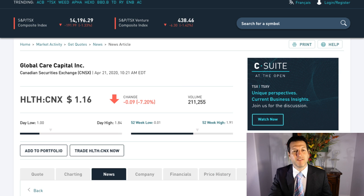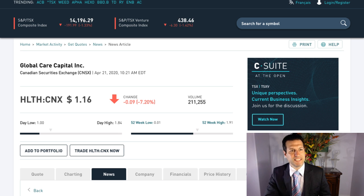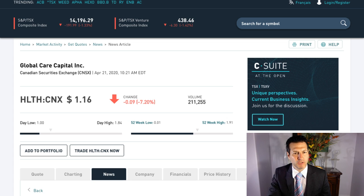And as you can see here, they are now finally trading Global Care Capital Inc. at $1.16 in America. It is at $0.83 in Canada and $1.16 in America. Traded 211,000 shares, $255. Now remember, this is a stock that went from a penny to $1.16 in the last short little while.